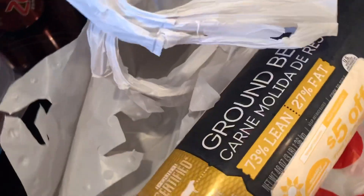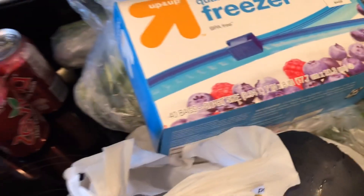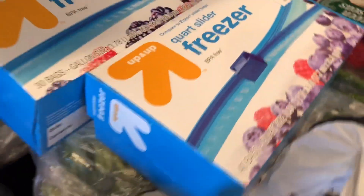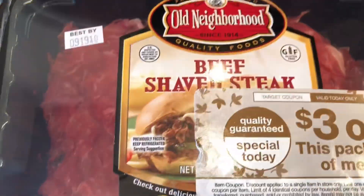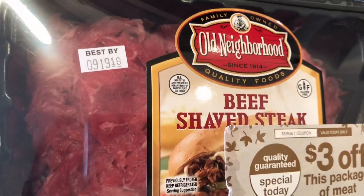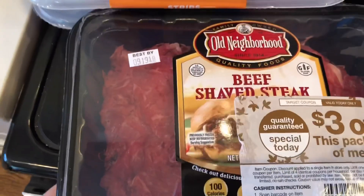So I got three of those — nine pounds of ground beef and it was just a little over a dollar a pound. I was getting all the meat stuff, so I wanted to make sure I have plenty of freezer bags because I couldn't remember. I got this pack that was $5.99 with $3 off, so it was $3 for beef shaved steak — I've had that before.